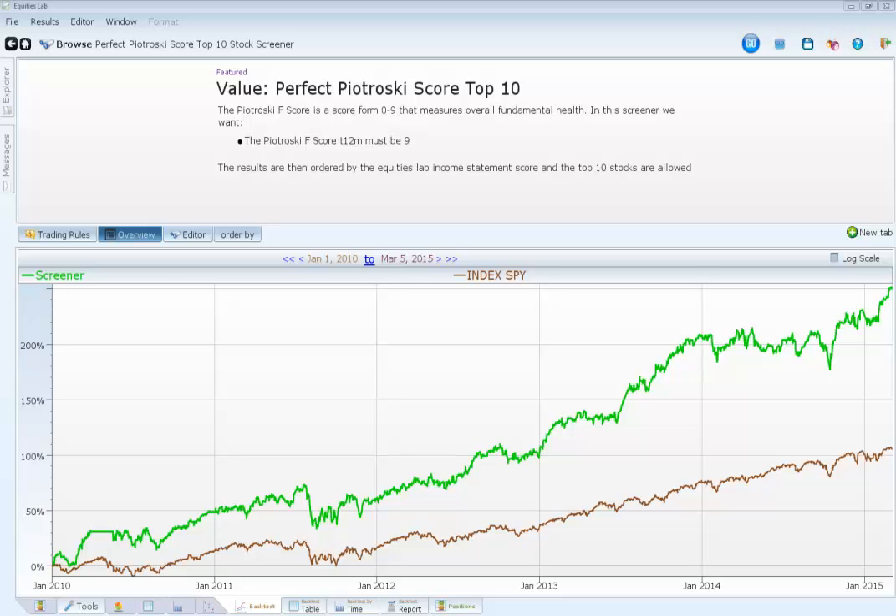Hey everybody, what's up? Tyler here from Equities Lab and today we're going to be taking a look at the Petrosky Score.